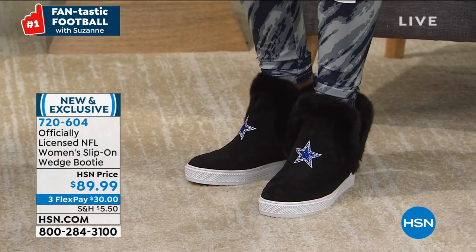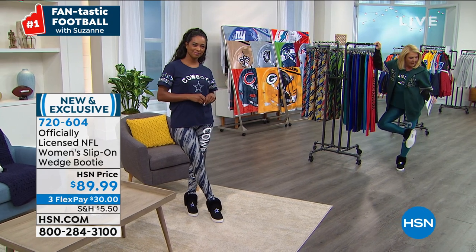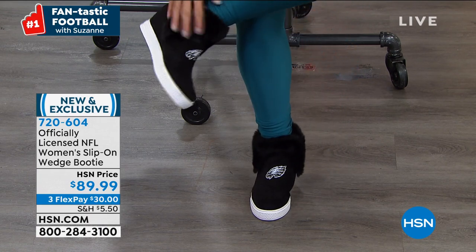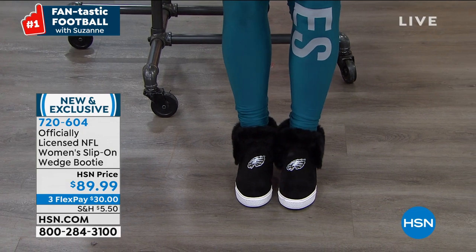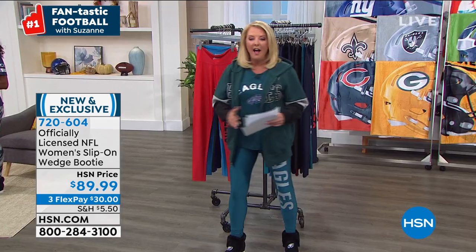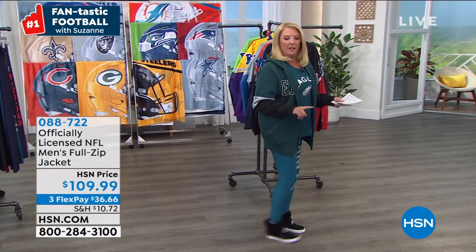You have to see these shoes. When I first saw them I thought they were slippers, but these are real honest-to-goodness shoes with tread. They have a really nice sole to them — meant to be worn — and they're warm. We have the fuzzy inside but it's a comfortable material so your foot doesn't overheat. I have 31 teams available, they come in whole sizes, and if you're a half size just go up. We've got three flex pays tonight.